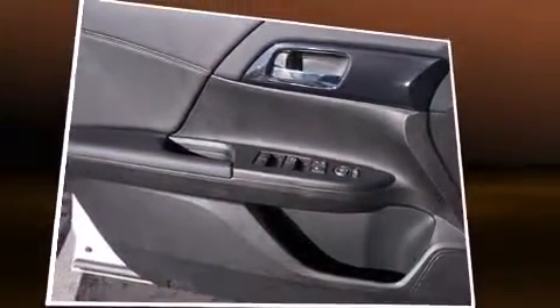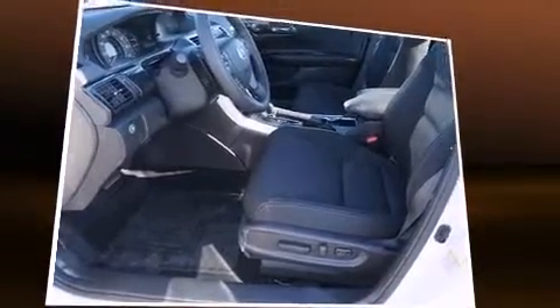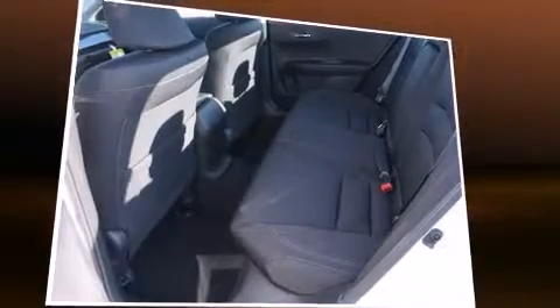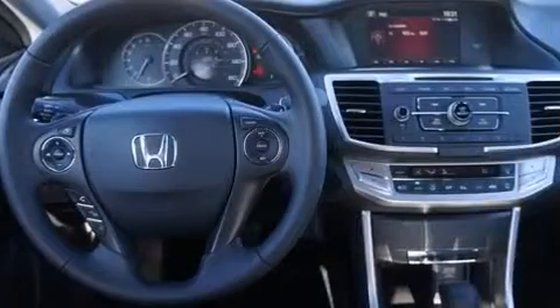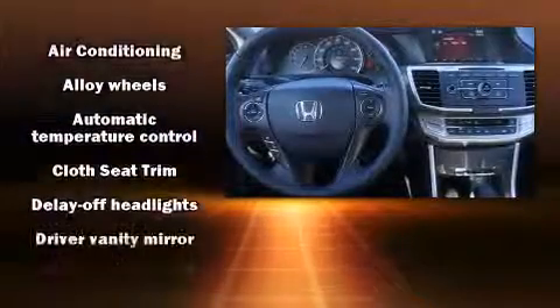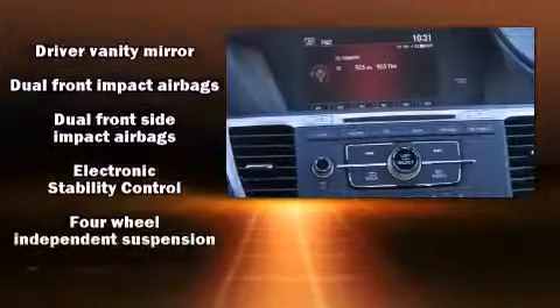Honda prioritized comfort and style by including delay-off headlights, one-touch window functionality, remote keyless entry, and much more. Audio features include a CD player with MP3 capability, steering wheel mounted audio controls, and four well-positioned speakers.